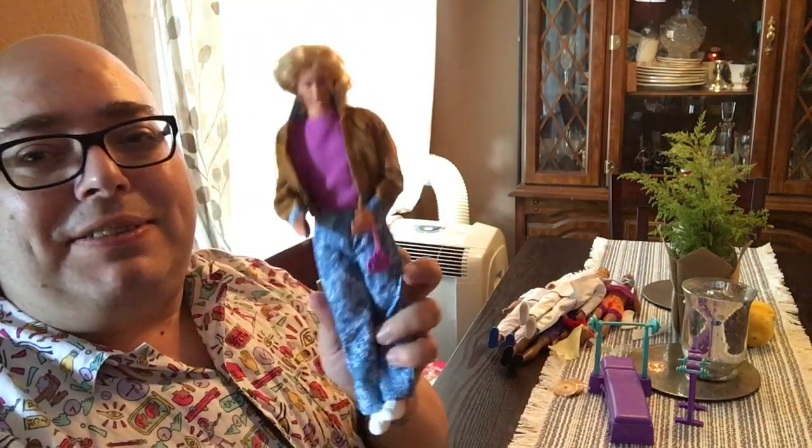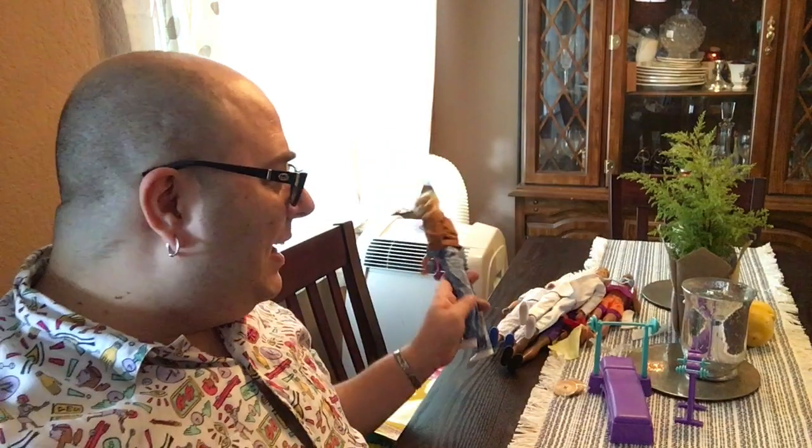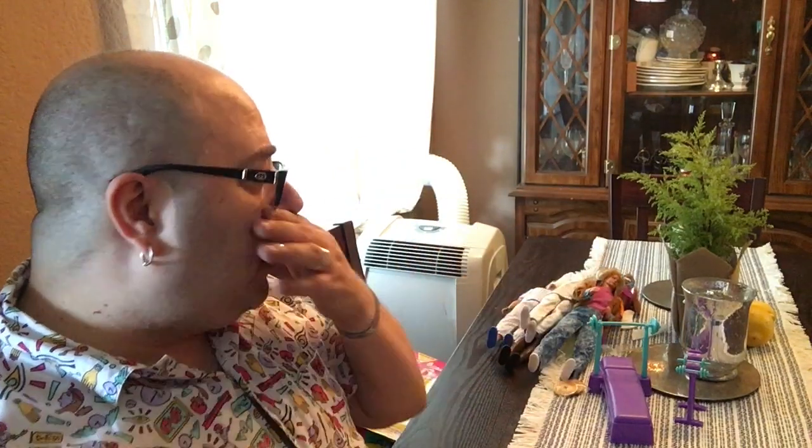Five out of five stars for him, for everybody - what an awesome haul! Thank you so much for joining me and thank you so much for watching. Don't forget to comment, rate, and subscribe down below. Peace out!